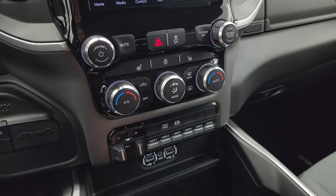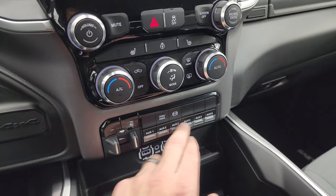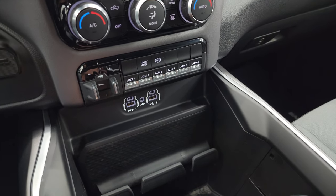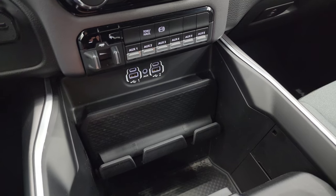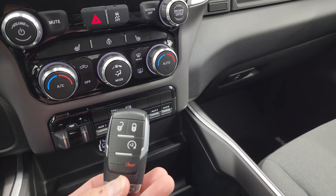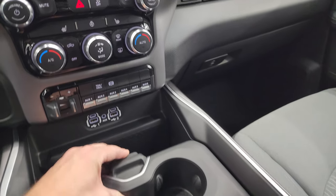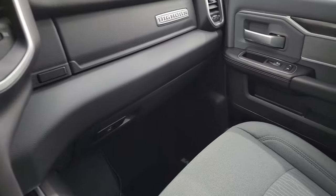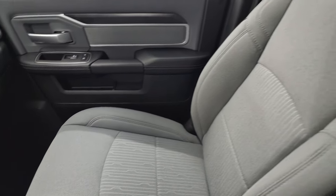More tactile controls for volume, tune, and climate. Heated seat and heated steering wheel buttons, stability control, factory brake control. You get six auxiliary upfits which include tow/haul mode and a factory exhaust brake. There are two USBs, two USB-Cs, and an AUX jack. You also have keyless entry with remote start, sliding cup holders, and a storage area.